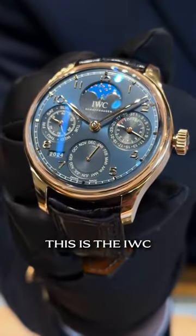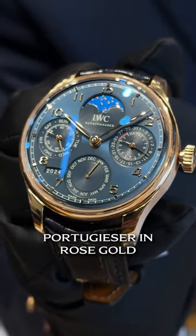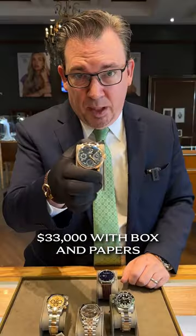And then the most complicated watch of the collection: this is the IWC Perpetual Calendar Portugieser in rose gold with the blue dial — $33,000 with box and papers.